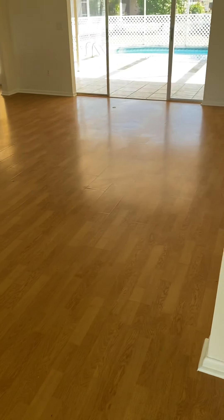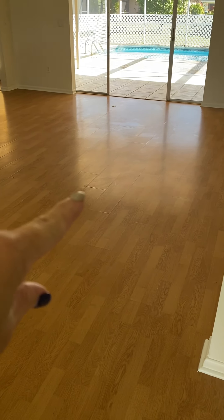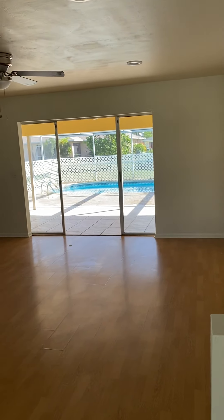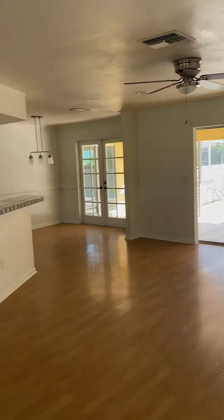This is laminate flooring when you walk in. You can see some bubbles and things coming up — it's nothing heightened. So this is your whole living area.